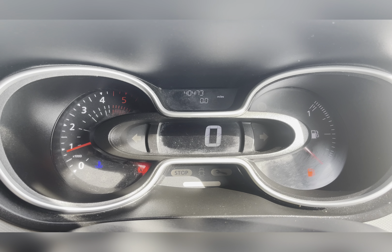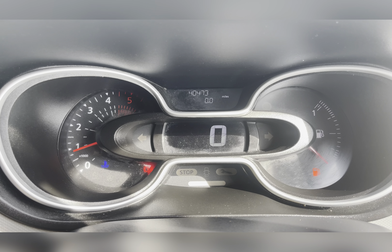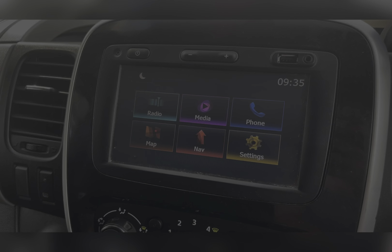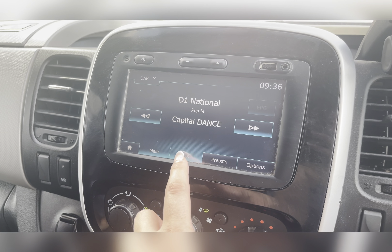Taking a look at the dash, you can see that this vehicle has done 40,473 miles, however this is subject to change due to test drives. On your infotainment system you have everything you need, including your DAB radio.